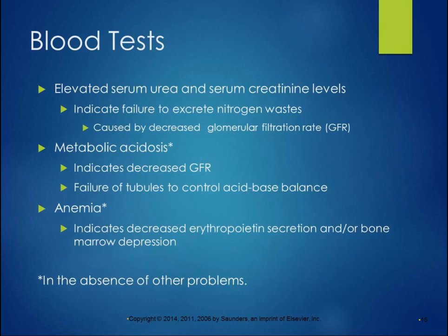With blood tests, elevated serum urea — also called BUN (blood urea nitrogen) — and serum creatinine levels might indicate failure to excrete nitrogen waste. That can be caused by decreased glomerular filtration rate, also known as GFR. Metabolic acidosis can indicate decreased GFR or failure of tubules to control the acid-base balance. Anemia can indicate decreased erythropoietin secretion and/or bone marrow depression — either there's not enough of the hormone being secreted, or the bone marrow is not responding to it. These findings apply in the absence of other problems that might otherwise explain the metabolic acidosis or anemia.